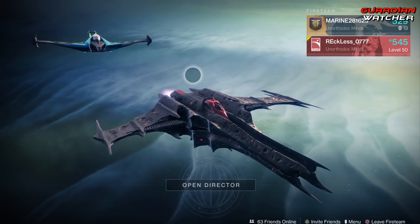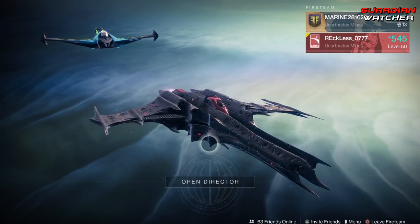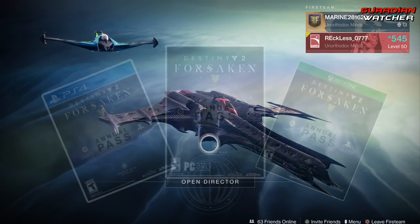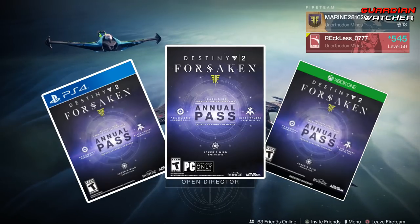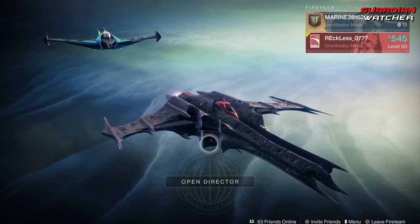What's up guys, Reckless here, and welcome to Guardian Watcher. It is week 54 of Xur. However, before we get into the video, if you guys would like a chance to win a Destiny 2 Forsaken annual pass, I will put a Gleam link in the description so you guys can enter the contest.